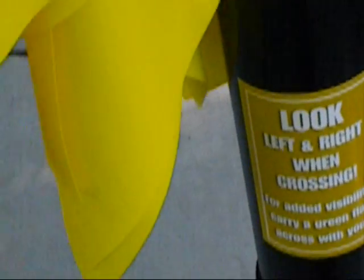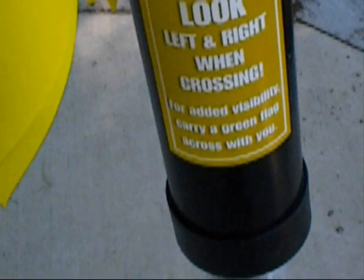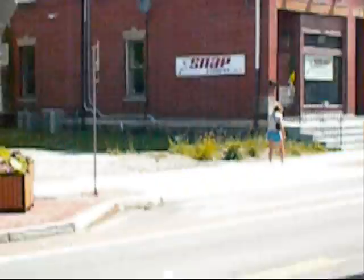Then you've got to go ahead and throw it back up in this little system here. It says look left and right when crossing — for added visibility, carry a green flag across with you. Now I didn't see a whole lot of people stop when I went across, but they're looking, they're slowing up at least.